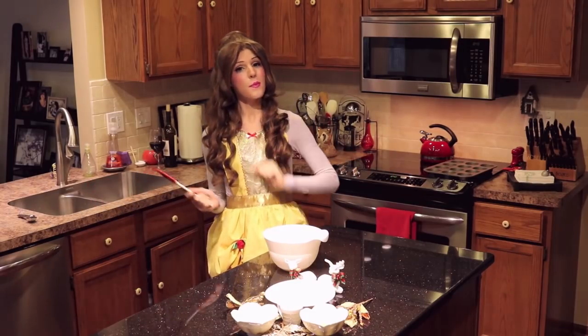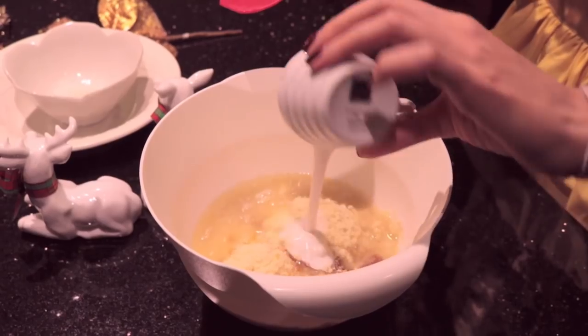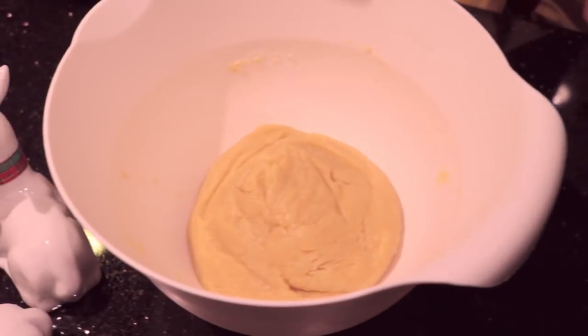This pastry dough is super simple — even a beast could make it. With a rubber spatula, mix all your ingredients until they're just combined. Be careful not to over mix them.